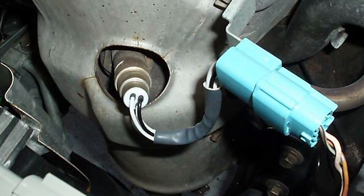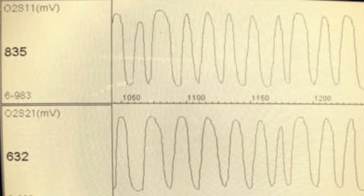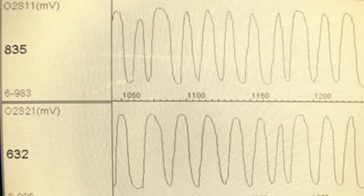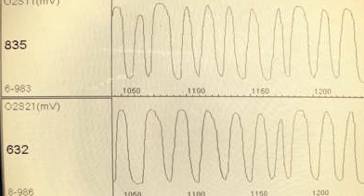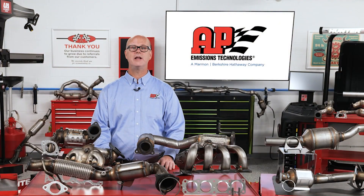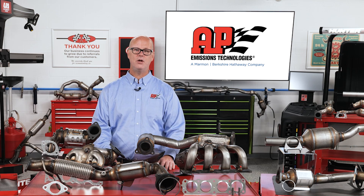Next, we have the air fuel ratio sensors. These sensors measure the exact ratio of air to fuel in the combustion process, providing detailed data for fine-tuning engine performance. Our new sensors use cutting-edge wideband technology, ensuring accuracy and longevity.